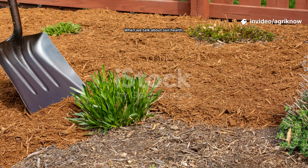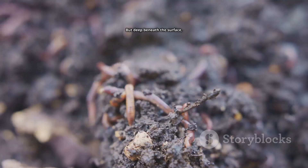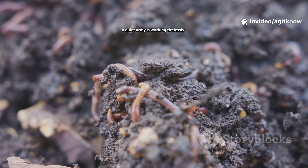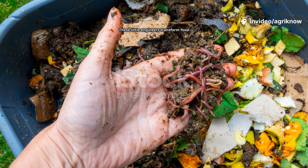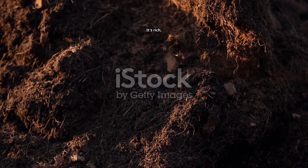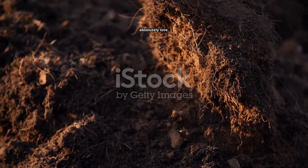When we talk about soil health, we often think of fertilisers, compost or mulch. But deep beneath the surface, a quiet army is working tirelessly — the humble earthworm. These little engineers transform food waste into black gold: vermicompost. It's rich, soft and packed with nutrients that plants absolutely love.